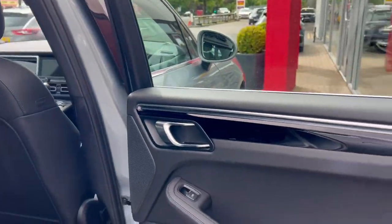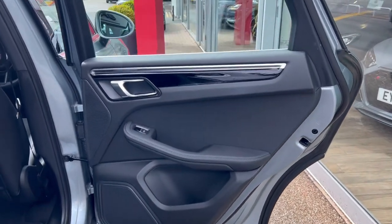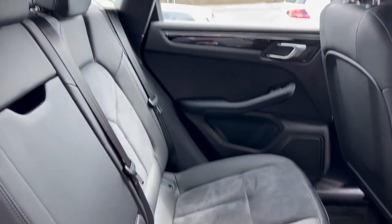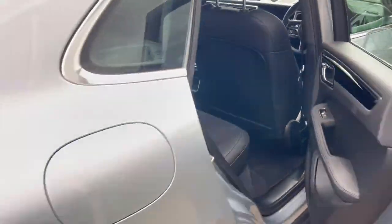Looking in the back, beginning with the door cards — gloss black inserts, speakers for the audio, and the electric controls for the windows. The back seats are black leather and black Alcantara in fantastic condition. We've got the ISOFIX points down low as well for child seats and child safety.